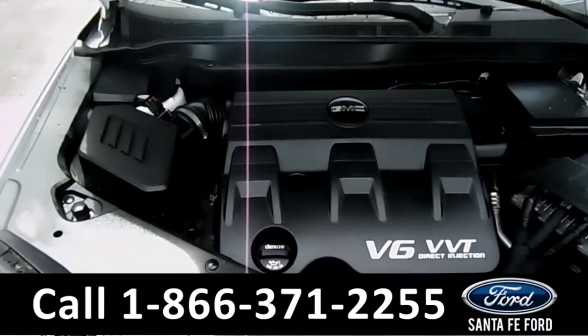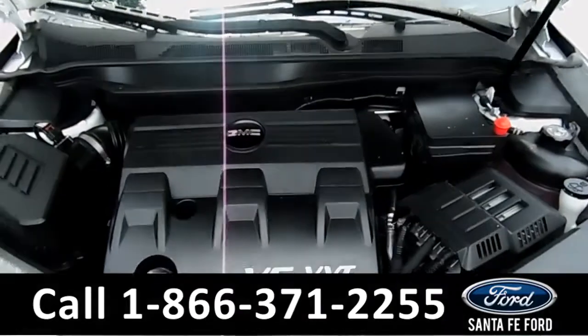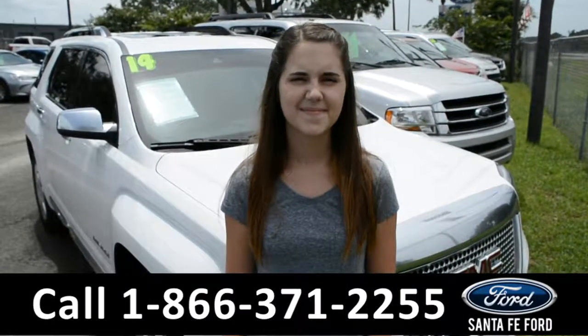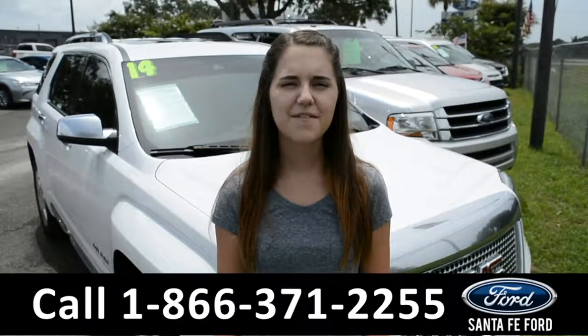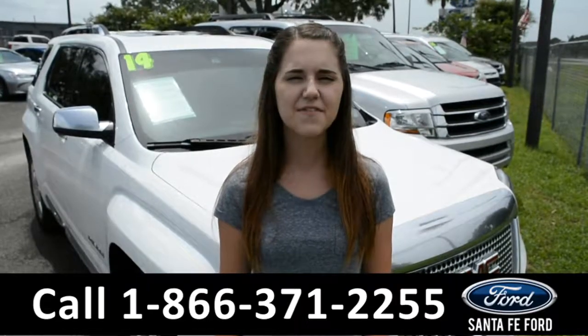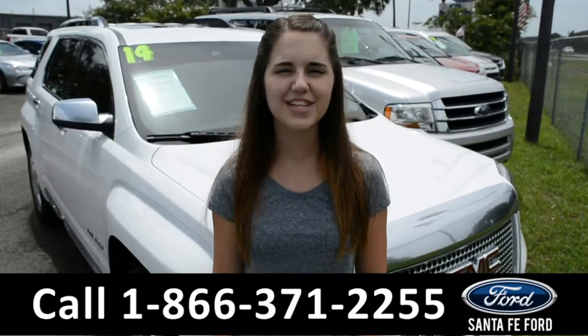Under the hood is a 3.6 liter V6 engine. And that was the 2014 GMC Terrain. For more information on this vehicle, be sure to check us out online at SantafeFord.com or give us a call at the number below. My name is Paige, thanks for watching.